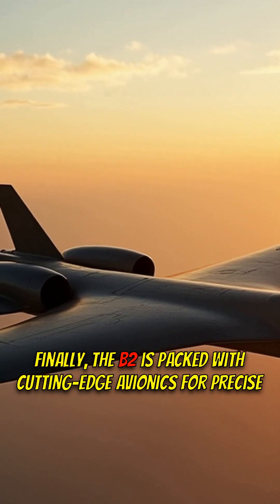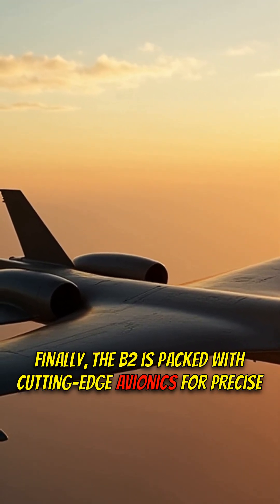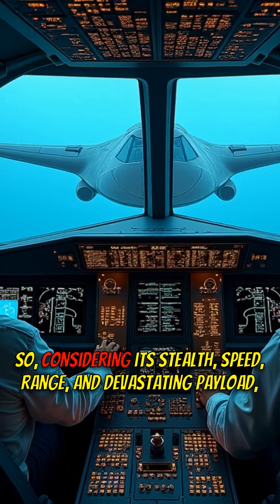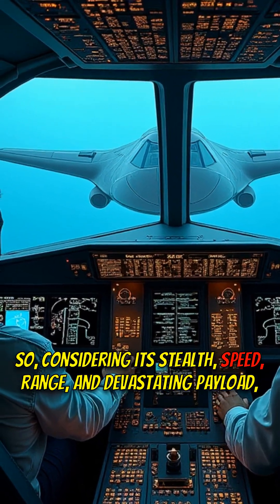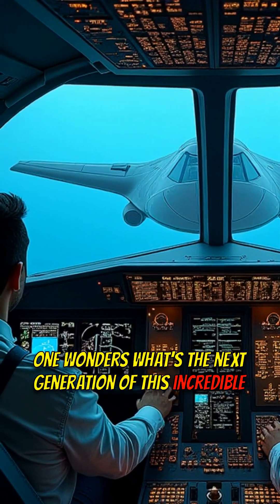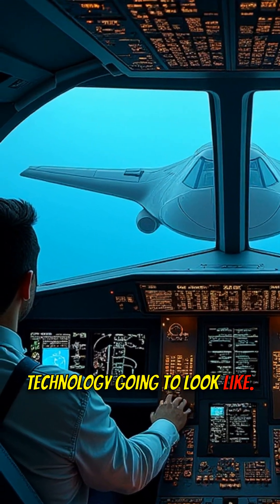The B-2 is packed with cutting-edge avionics for precise navigation and targeting. So, considering its stealth, speed, range, and devastating payload, one wonders — what's the next generation of this incredible technology going to look like?